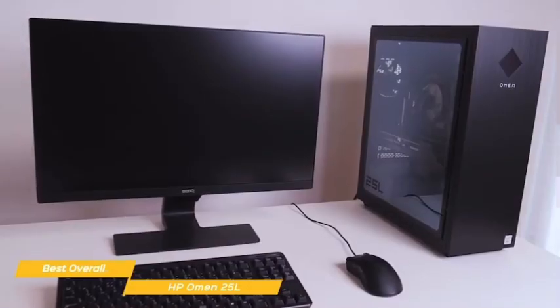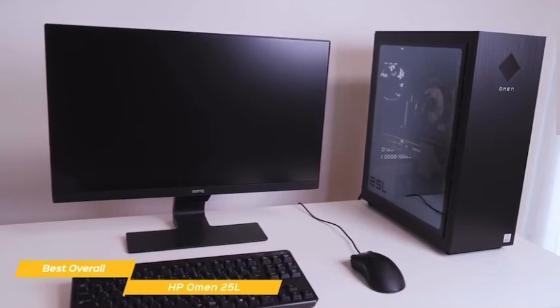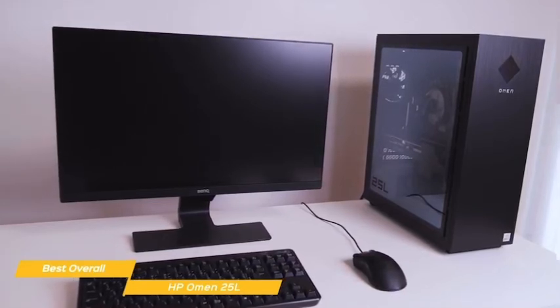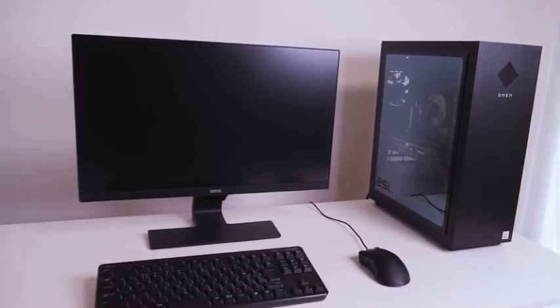If you're looking for a gaming desktop that will give you great performance right out of the box, the HP Omen 25L makes a great choice. This gaming PC is also upgradeable, so at any point in the future you can swap out components to better match your needs.